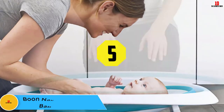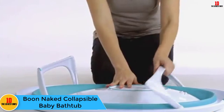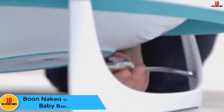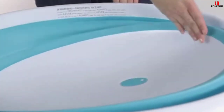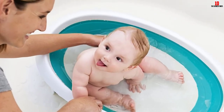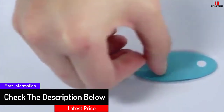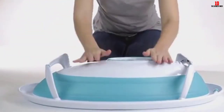At number 5, we have the Boon Naked Collapsible Baby Bathtub. It flattens to roughly as wide as a towel rack and comes with a hook that allows you to hang it from the shower rod. It features two support positions that accommodate children from the newborn stage through toddlerhood — perfect for families with space constraints. Once your baby has outgrown it, take it outside for a mini outdoor pool. Parents have even used it to pull kids around in snow and as a cooler when entertaining.